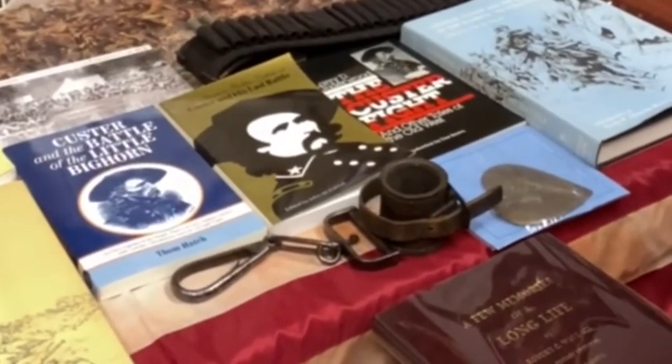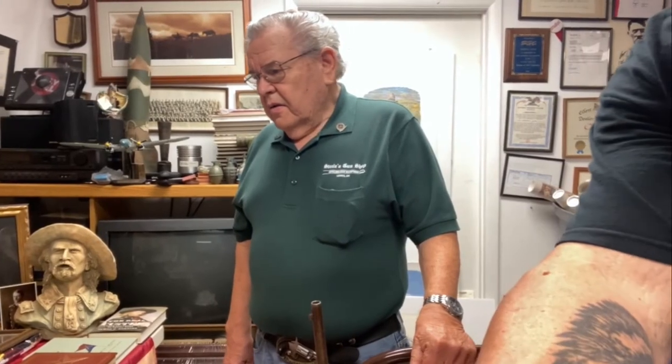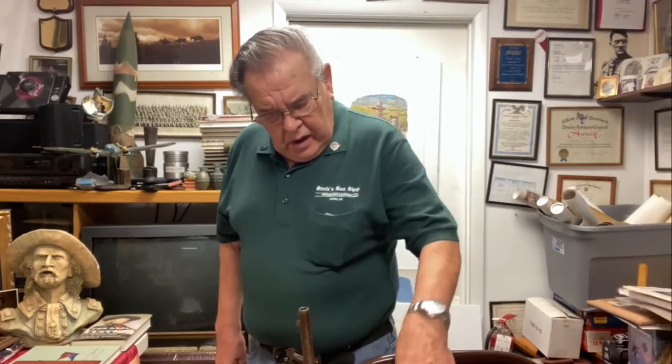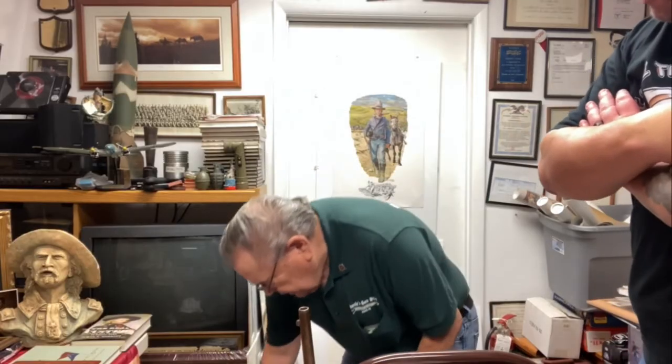The amount of history here is just unbelievable. If you're into history, this is really something to behold. People have wanted to buy just the gun, but I would rather sell the whole collection together. We also have some documents about the gun as a man of arms, and we even have letters from John Wayne.